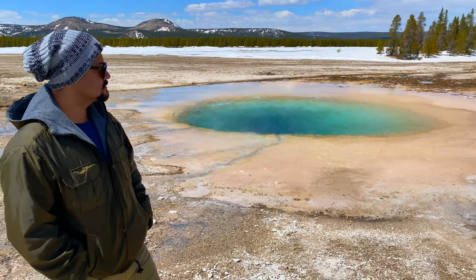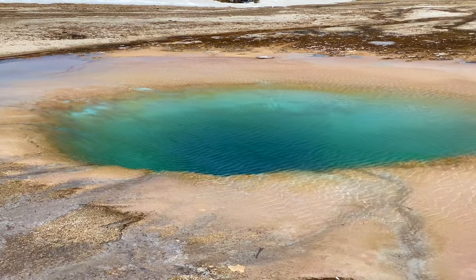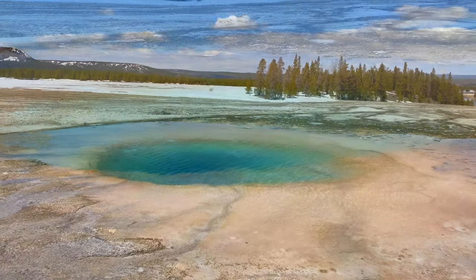And just when I thought I've seen it all — Opal Pool. Make sure to take the time to admire this beautiful gem.